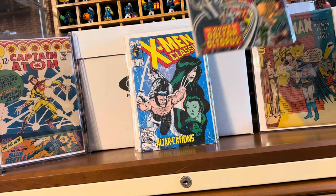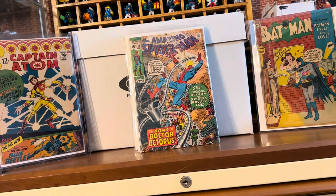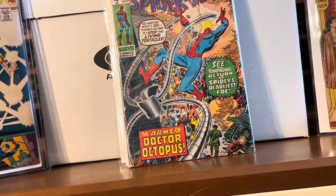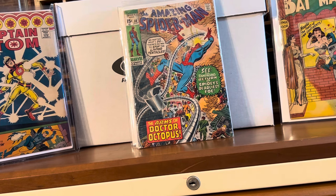Here's a book that I just rescued from the dollar bin — Spider-Man number 88. This thing is beat up, but it'll be a good placeholder for now since I didn't have this book.